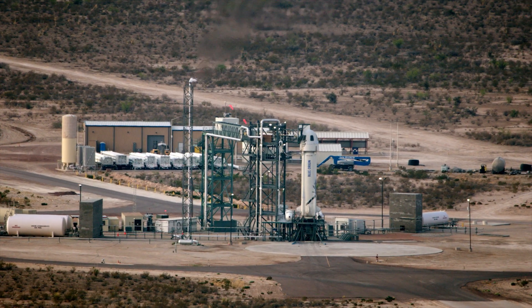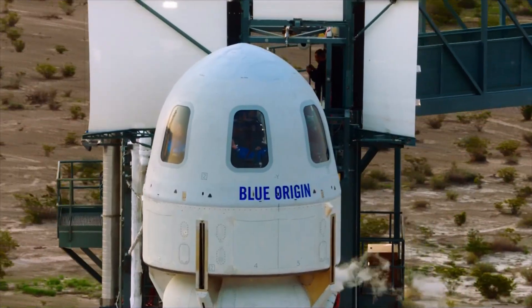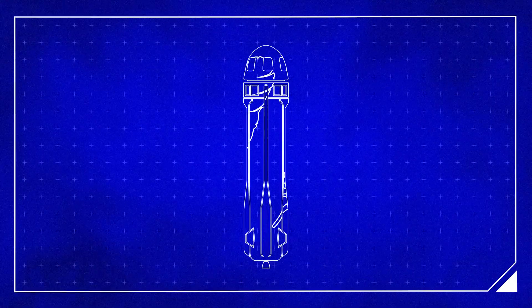7, 6, 5, 4, 3, 2, 1, 0. New Shepard's mission begins when the countdown clock reaches zero.